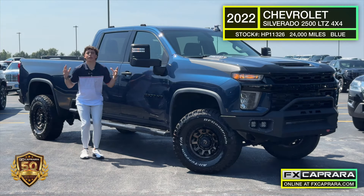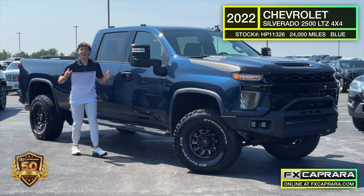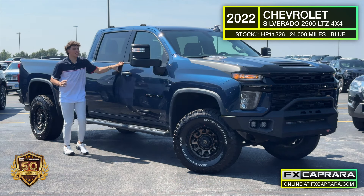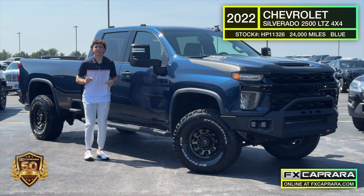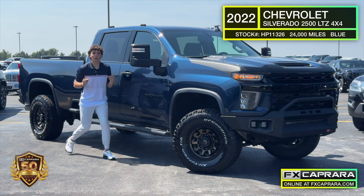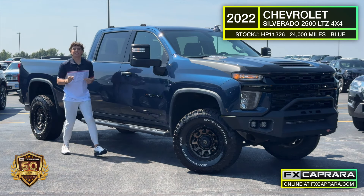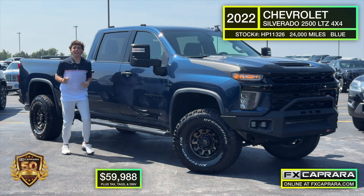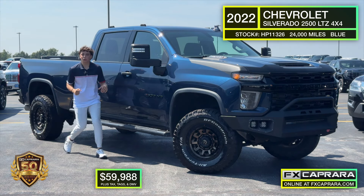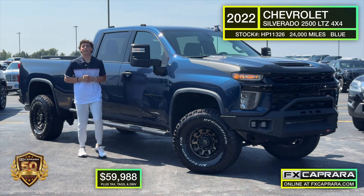For all my people out there looking for a heavy-duty truck, this one is it: a 2022 Chevy 2500 Duramax diesel. This thing has all the equipment — from a warn bumper up front, this beautiful blue colorway, heated seats, tow mirrors, 8-foot box, fuel gold wheels — it literally has everything. With just 24,000 miles, you're not beating the price either. It's a navy blue and just a great looking truck — $59,988. Under $60,000, this thing can be in your driveway. Make that short trip up to FX Caprera Ford in Ogdensburg.